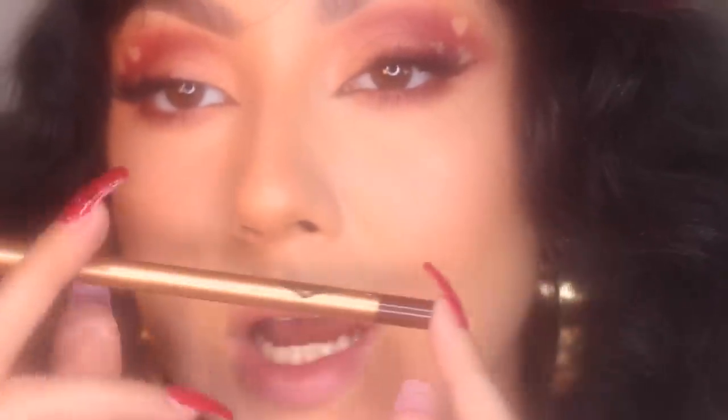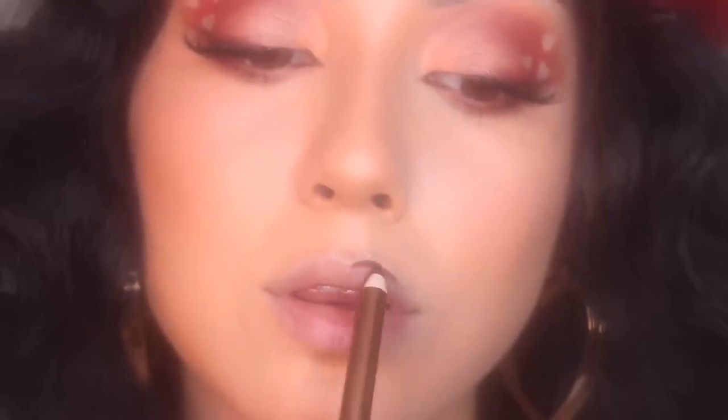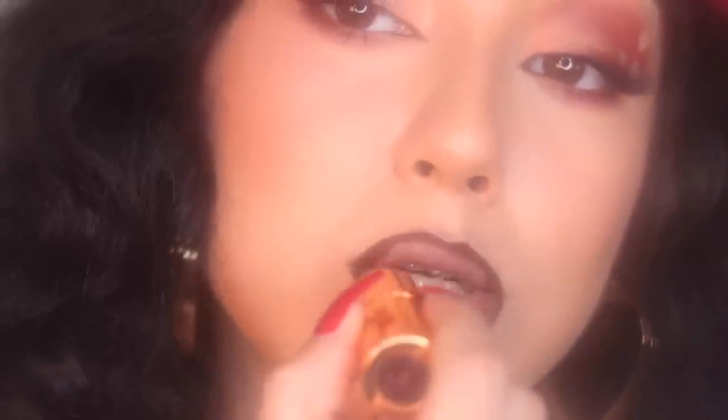I'm going to go in with Pillow Talk Intense for my lip liner today, and then for the inner portion of the lip I'm going in with the original Pillow Talk.